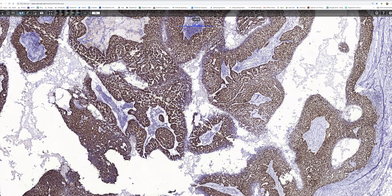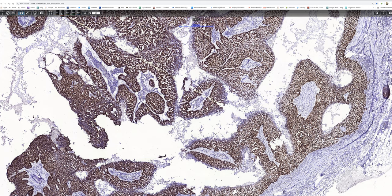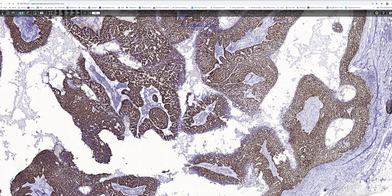Adding up all of these features: we have a circumscribed nodule with a pseudo-capsule in the dermis of the scalp. It is composed of papillary processes showing foci of necrosis and very convincing glandular differentiation. There is no origin from the epidermis and nothing to really suggest peripheral palisading. So a very odd BCC doesn't really come into the differential diagnosis, and I would regard this tumour as a hidradenocarcinoma, most likely of eccrine derivation, since we didn't see anything to suggest apocrine change.